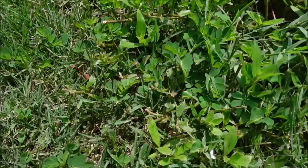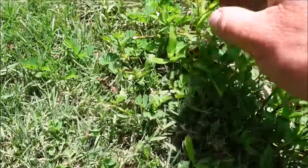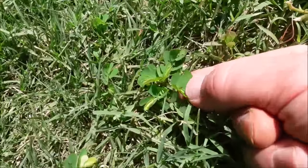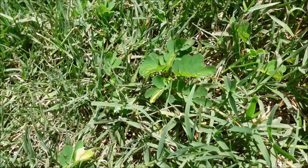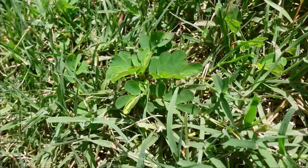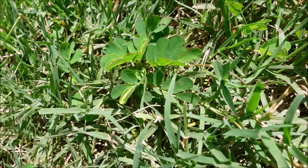Here's an assortment of weeds mixed together — we've already covered some of these: Virginia buttonweed and some type of sedge. But what I want to focus on is this one here — this is chamber bitter. It looks like a baby mimosa tree, or you can look up a weed called gripeweed. A lot of your broadleaf products will knock it out as well. It's one I seem to deal with a lot during the summer months.